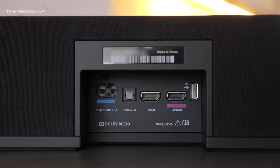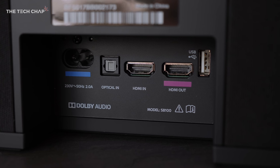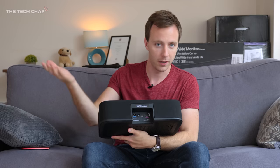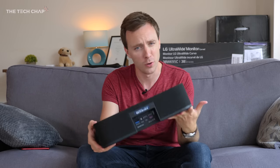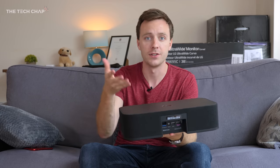It looks fairly understated and simple — quite nice overall, aside from being a little bit tall. If you're wall mounting your TV, that height isn't really an issue, and as long as you have at least 10cm between your cabinet and your TV, you'll be fine. For connectivity, you get two 4K-capable HDMI ports — one input, one output — and an optical input. There's no ARC HDMI unfortunately, which would allow you to use your TV remote for the soundbar. You also get a USB port for music playback and Bluetooth 4.1 for wireless streaming from your phone.